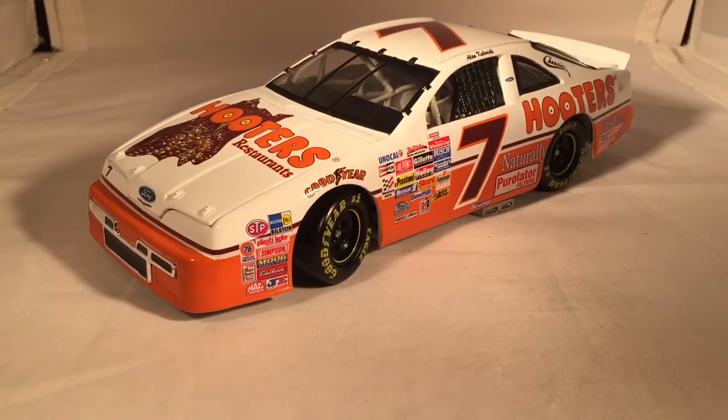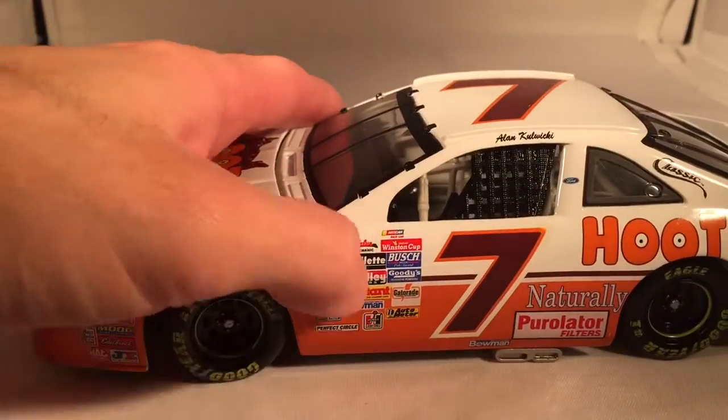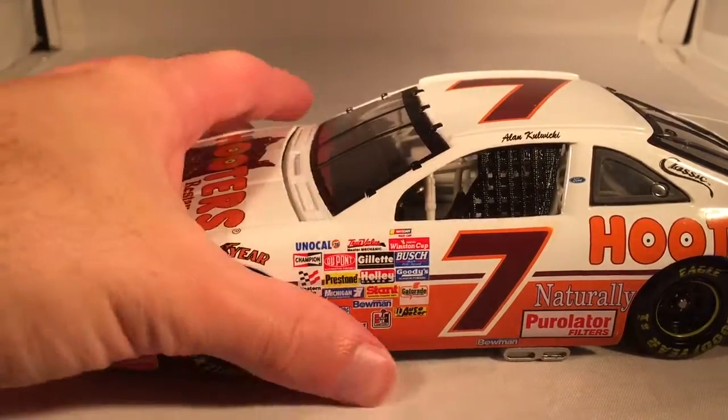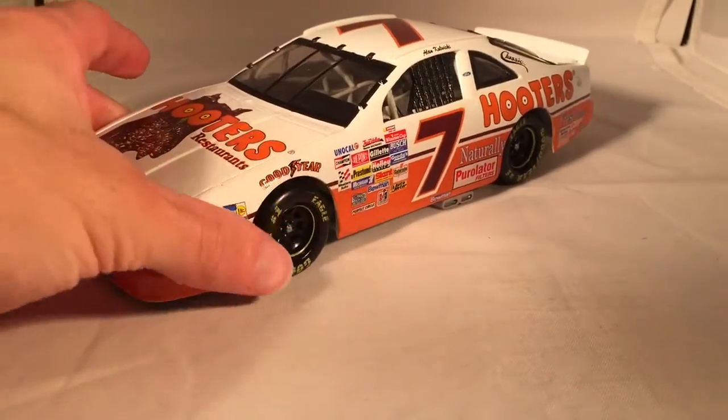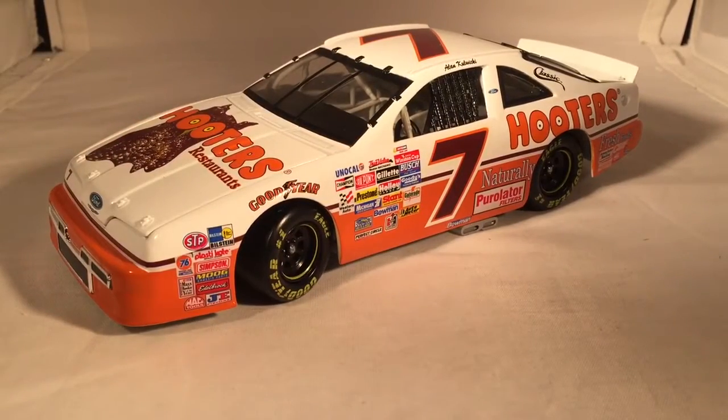But back to the 1/24th, definitely worth your time. Should point out that this is old enough that it actually does have the Winston Cup logo, the NASCAR logo, the Busch logo, and all that good stuff. So if you want this diecast, it's not too hard to find, but it's not going to be cheap. I would definitely recommend it. This has been a review of Alan Kulwicki's Hooters Ford from 1993. Hope you enjoyed, and thanks for watching.